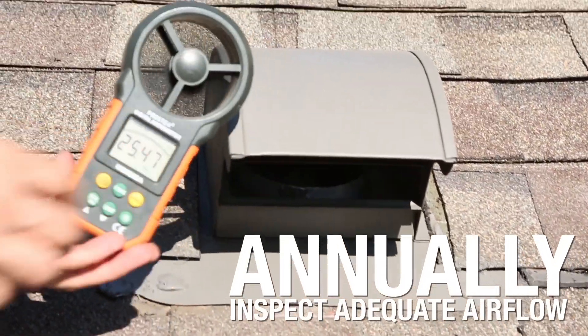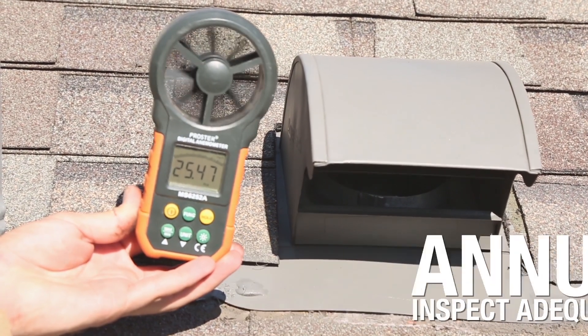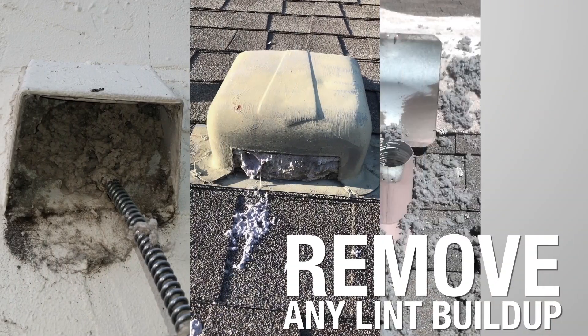Annually, inspect your exterior termination hood during a cycle, confirming adequate airflow and removing any lint buildup at, in, or near the damper.